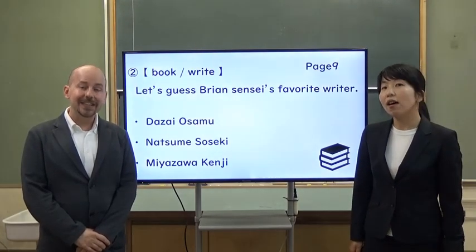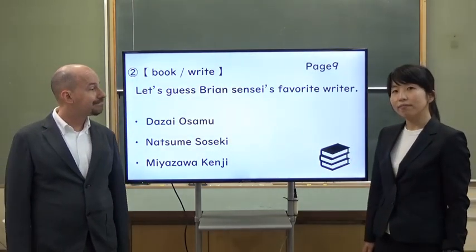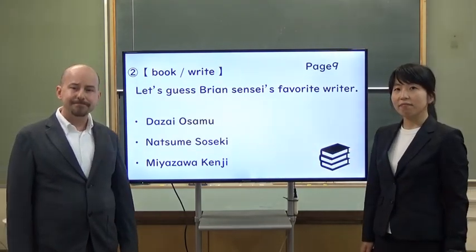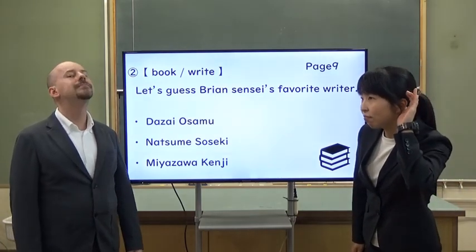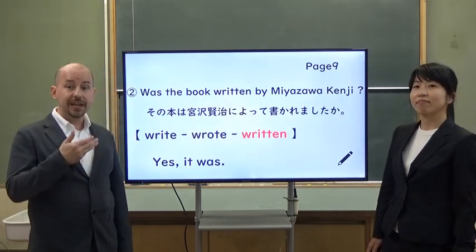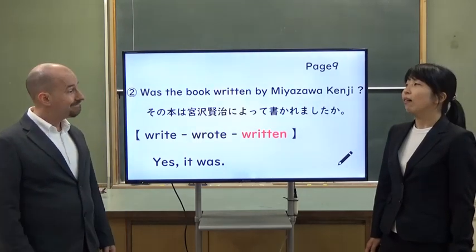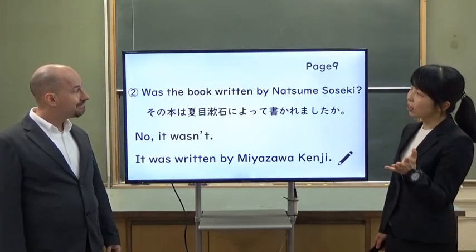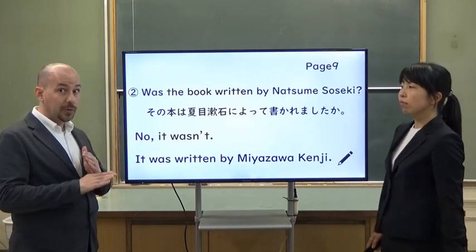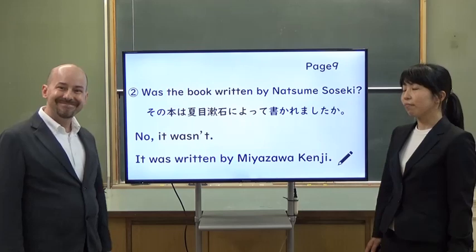Next is your turn. Let's guess Brian Sensei's favorite writer. Let's ask Brian Sensei. Yes, it was. My favorite writer is Miyazawa Kenji. Maybe students can guess my favorite. Students said: 'Was the book written by Natsume Soseki?' No, it wasn't. It was written by Miyazawa Kenji. I see.